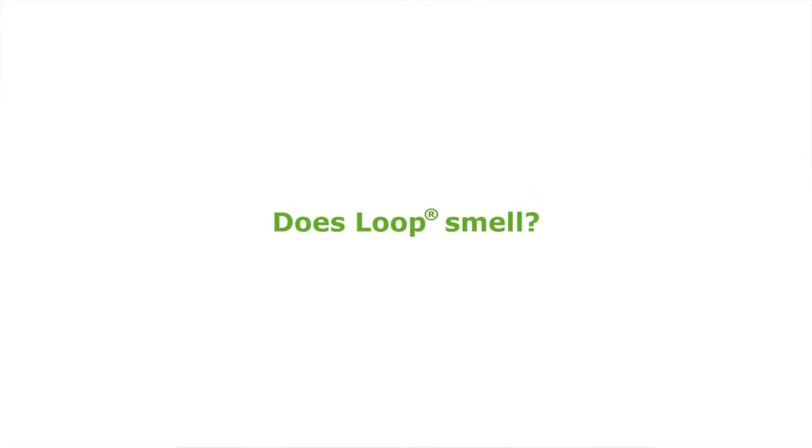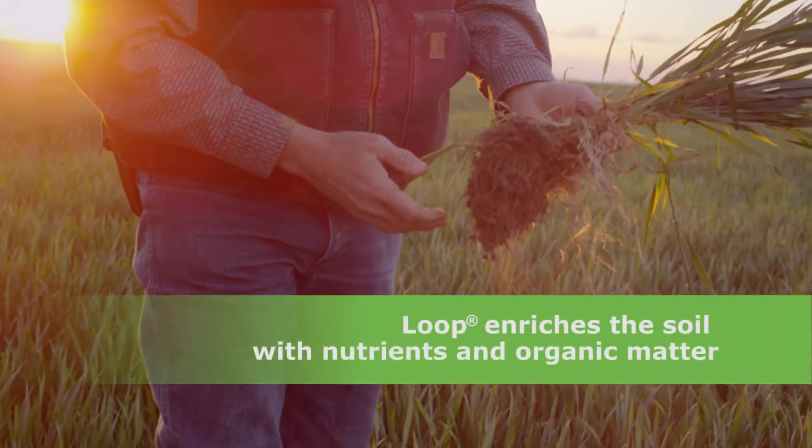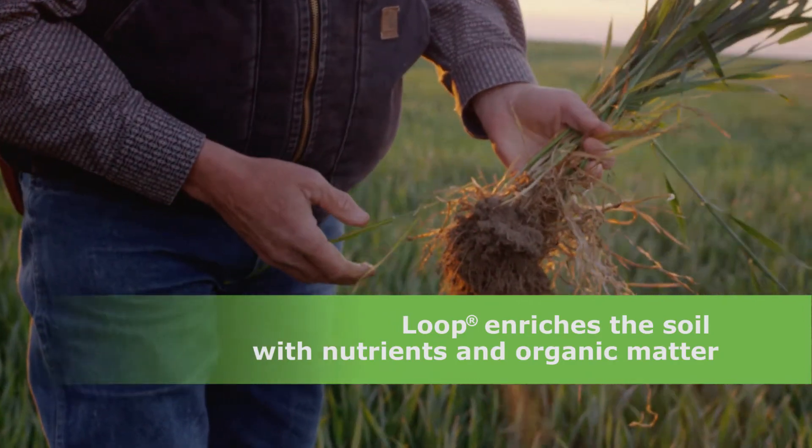People often ask us: do Loop biosolids smell? Well, yeah, they smell a little when you first apply them. It's a rich, pungent, earthy smell. That smell goes away after they get worked into the soil and start breaking down and nourishing the plants.